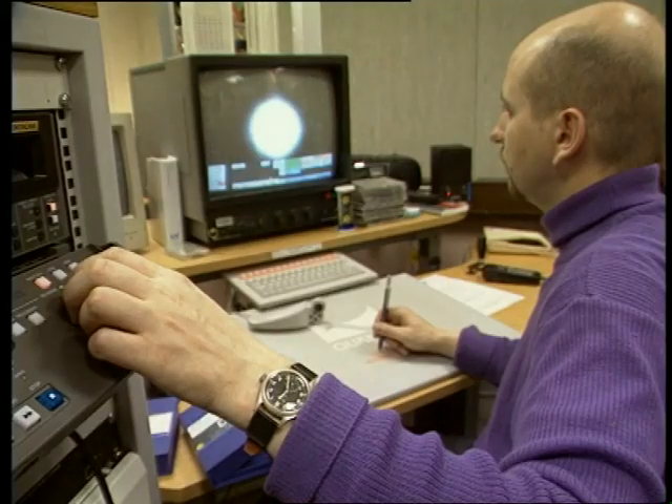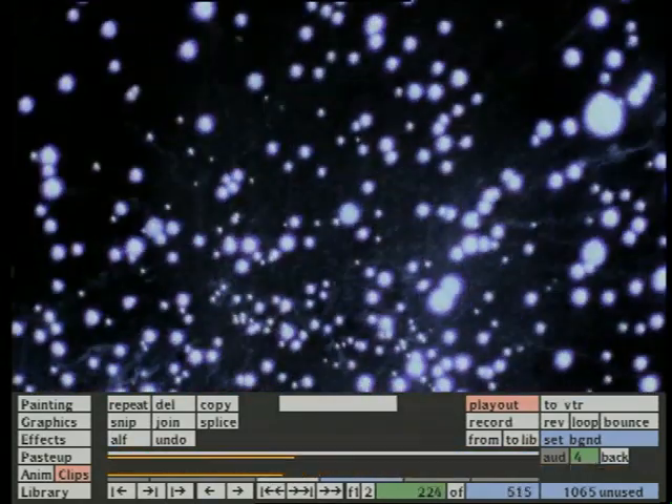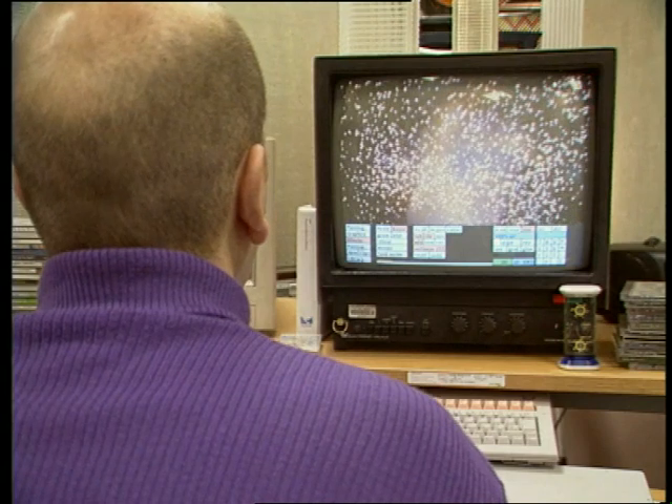The graphics department was called in to make the final intergalactic additions, painting in the first moments of the solar system frame by frame.